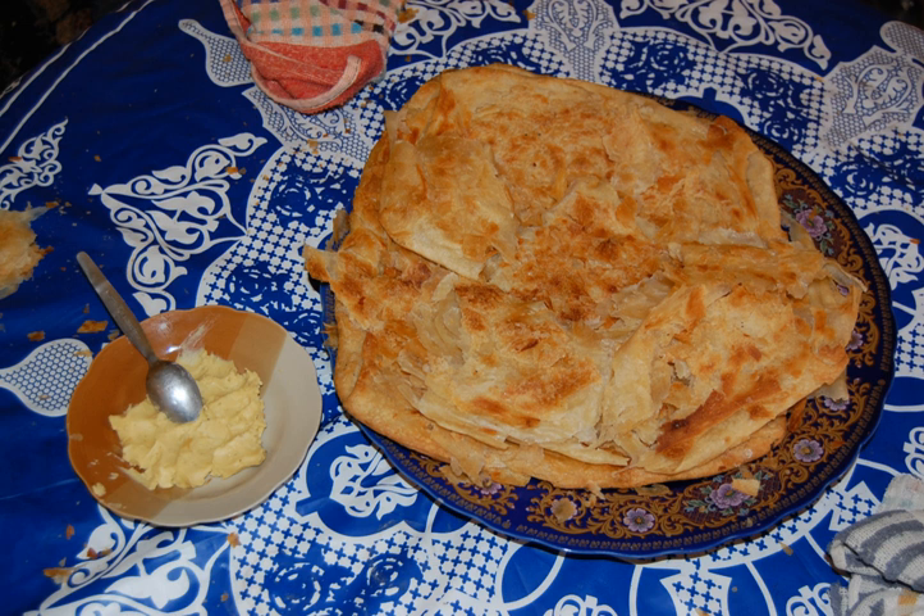In Israel and Yemen, Jews prepare a special version of semneh which is smoked with aromatic herbs inside of a gourd in order to impart deeper flavor and aid in preservation.